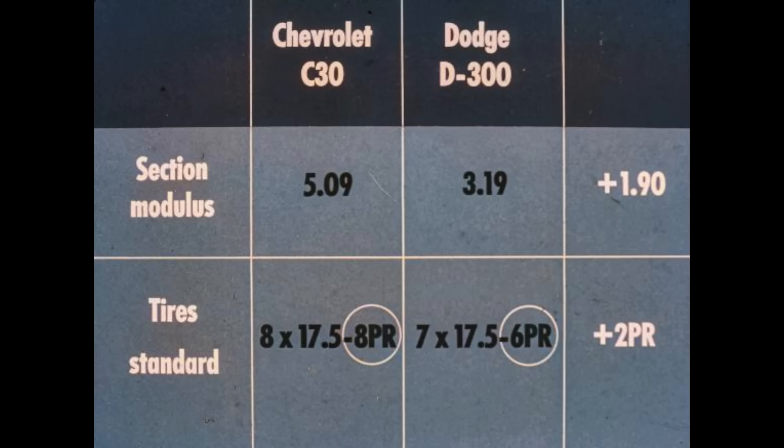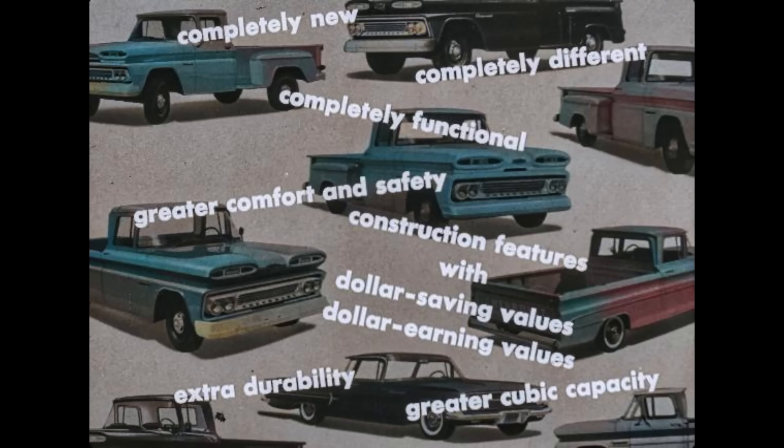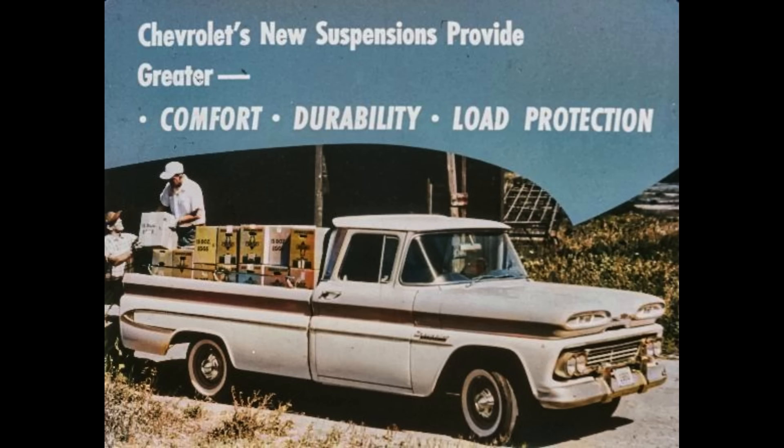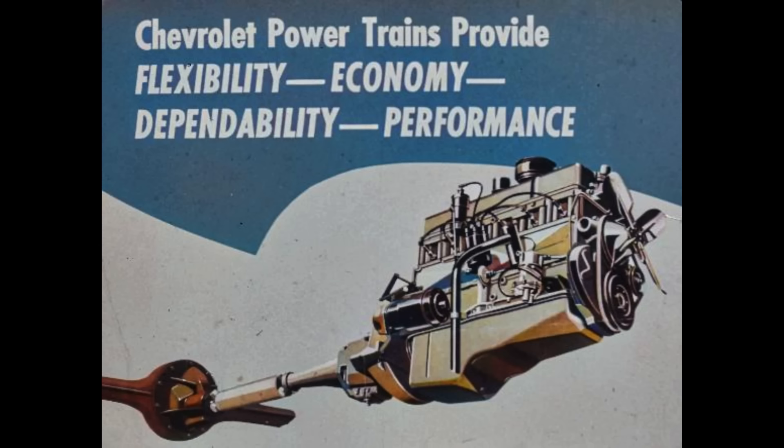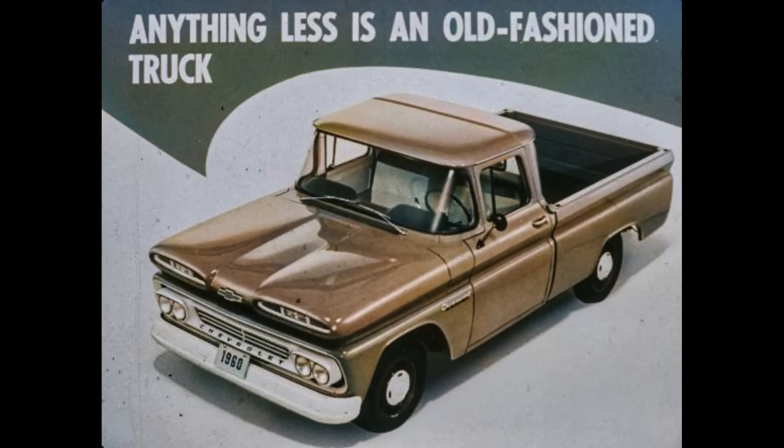Now let's take a quick check on our major advantages over all of our biggest competitors. Chevrolet styling is completely new, completely different, and completely functional. Chevrolet cabs provide greater comfort and safety under all operating conditions. Chevrolet pickup bodies have construction features with real dollar-saving and dollar-earning values — extra durability plus greater cubic capacity. Chevrolet's new suspensions, unmatched by the competition, provide greater comfort, durability, and load protection to help haul more payload faster and more efficiently. Chevrolet powertrains provide flexibility, economy, dependability, and performance matched to light duty load requirements. Comparisons prove that anything less is an old-fashioned truck. Demonstrate every opportunity and sell the features that sell the truck — the first, the finest, the most value-packed pickup truck on the market: the 1960 Chevrolet.